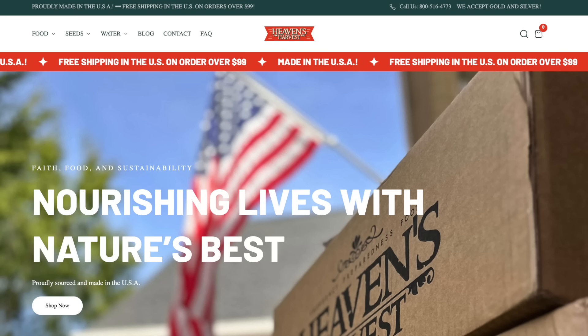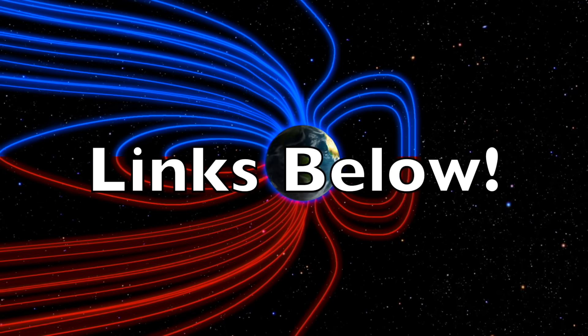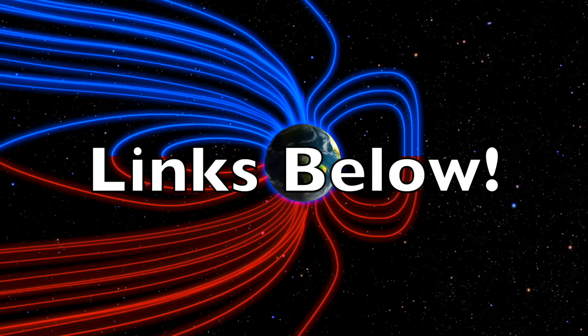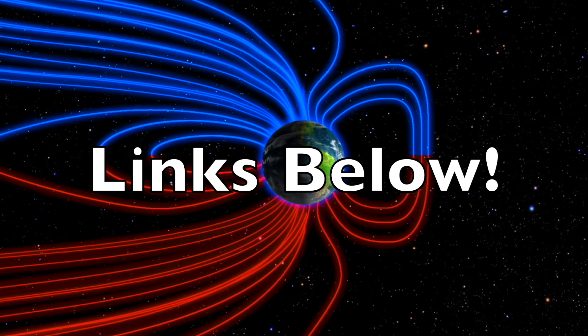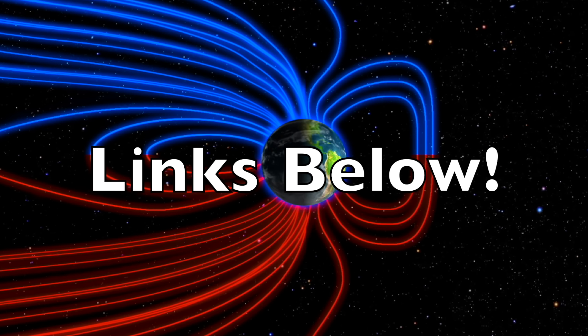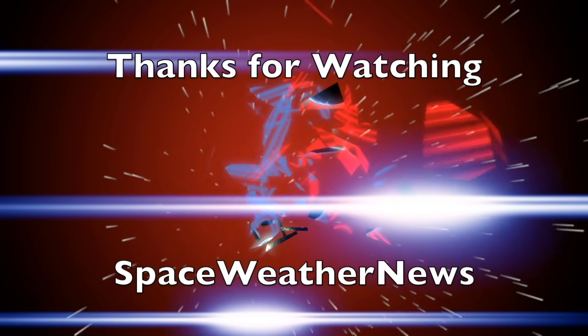Observers get 10% off the best American prepper supplies at Heaven's Harvest — not filled with rice and beans to take up space, organic heirloom. Promo code SOLAR gets you 10% off. That's Heaven's Harvest, promo code SOLAR. You should be making moves like the elites are, and we greatly appreciate your support. All links are found below. We'll do this all again tomorrow right here. It's 5:45 AM in the new Valley of the Sun — eyes open, no fear, be safe everyone.